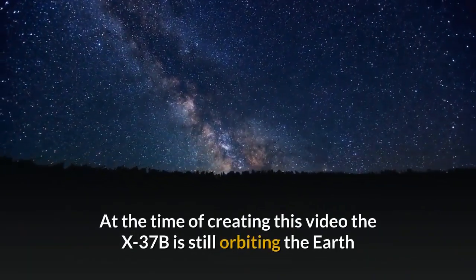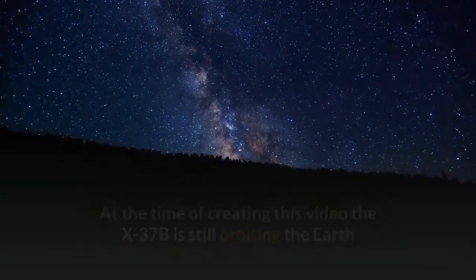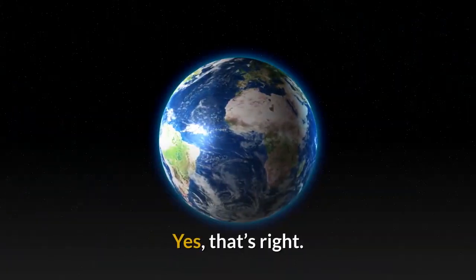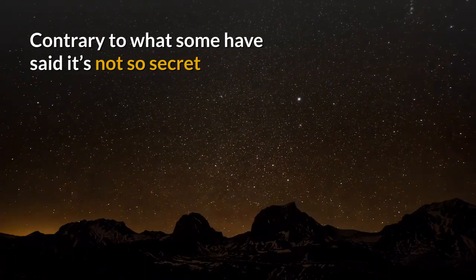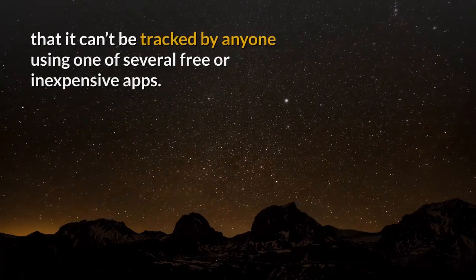At the time of creating this video the X-37B is still orbiting the Earth and can be tracked using popular astronomy apps like Sky Guide. Contrary to what some have said, it's not so secret that it can't be tracked by anyone using one of several free or inexpensive apps.